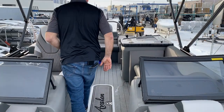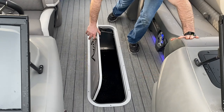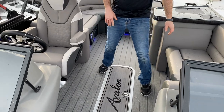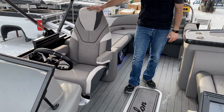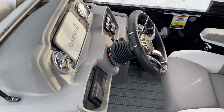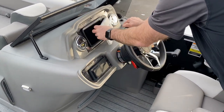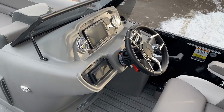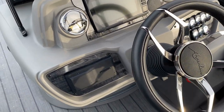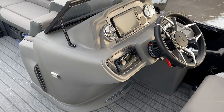Coming into the cockpit, you can see first off we've got the large ski storage here and tube storage. We've got an upgraded captain's chair with armrests, reclining, swivel, and sliding. Upgraded steering wheel with my favorite tilt steering. Upgraded Garmin 7-inch — a nice big one — with the new Avalon gauges. We've got all the light switches over there and the Fusion stereo right here.